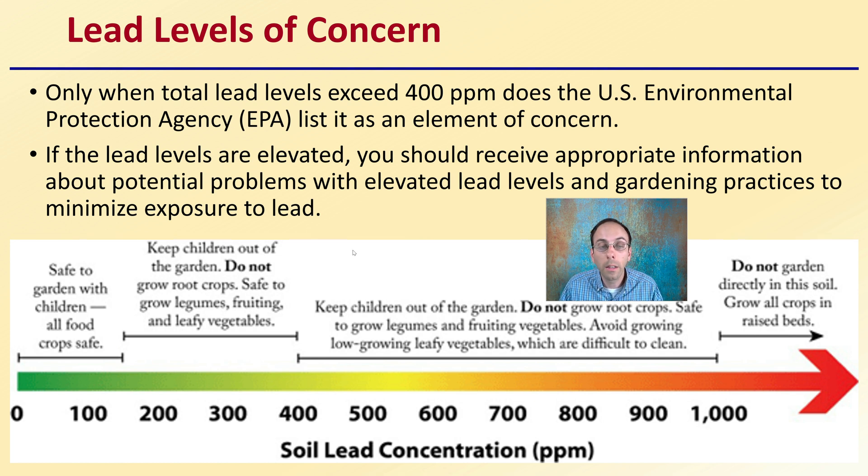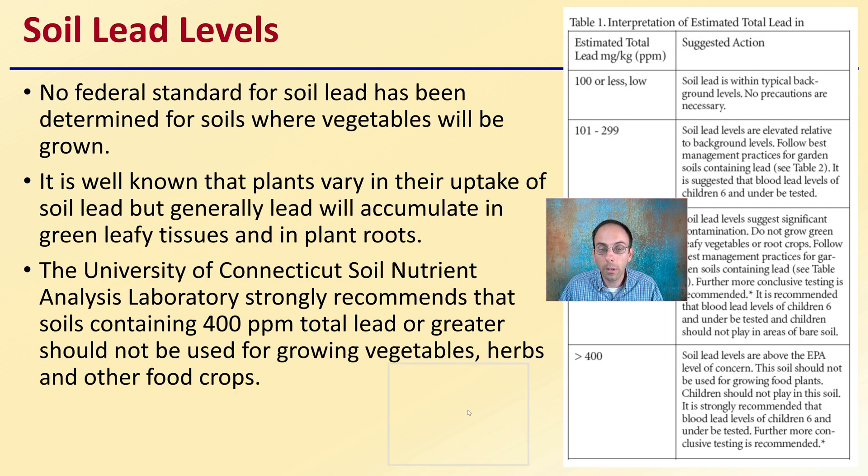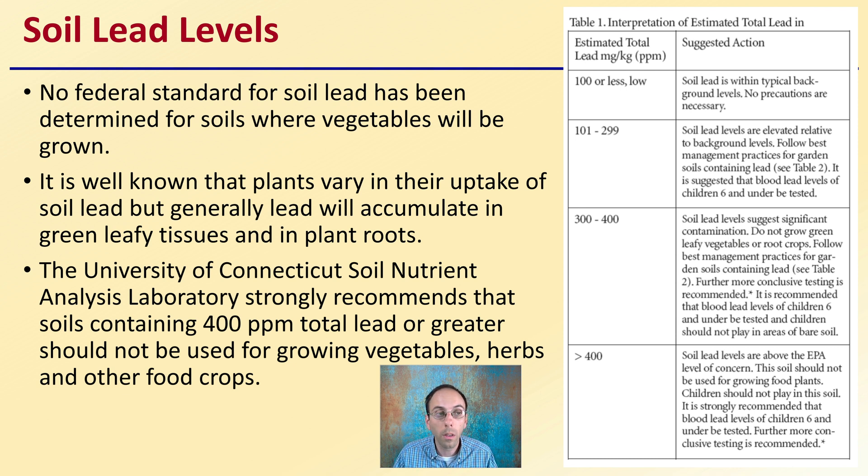If you are seeing lead levels above 100 parts per million, you may want to contact the lab to find out what might be safe or not safe to grow there. Here's another comparison chart interpreting the estimation of total lead in soils. Because there are no federal standards for soil lead in areas where vegetables will be grown, it is well known that plants vary in their uptake of soil lead, but generally lead will accumulate in leafy green tissues and in plant roots. The University of Connecticut Soil Nutrient Analysis Laboratory strongly recommends that soils containing 400 parts per million total lead or greater should not be used for growing vegetables, herbs, or other food crops. Even levels under that may still give some reason for concern.